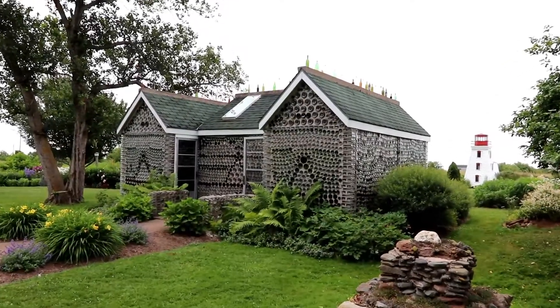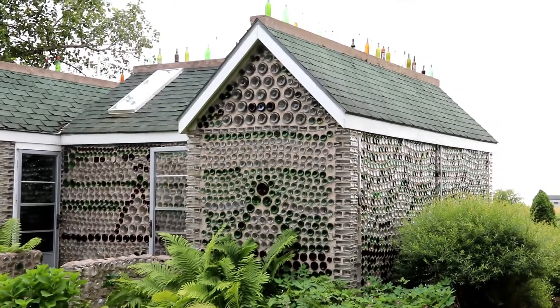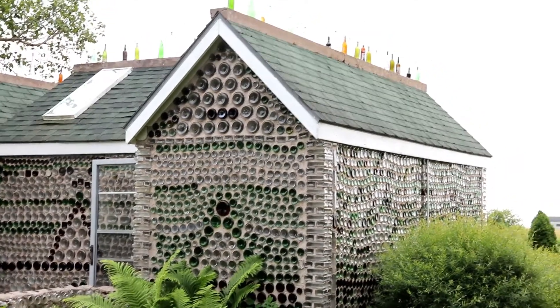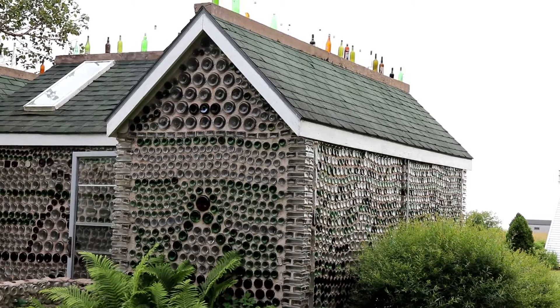Here we have one of the three houses built with bottles — pretty cool, pretty ambitious. Apparently he used about 25,000 bottles in the construction of these three different buildings.